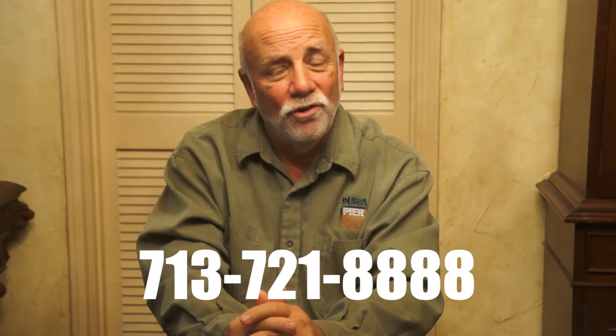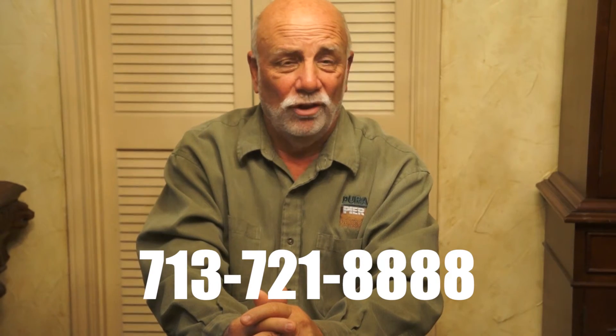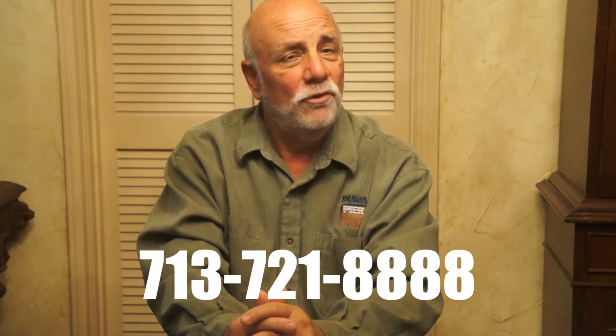I'd like to advise you to call today for a free, no-obligation inspection of your home. We'll send a certified foundation repair specialist over, and he will do a thorough inspection. He'll explain all your options and leave a written estimate. We look forward to seeing him.